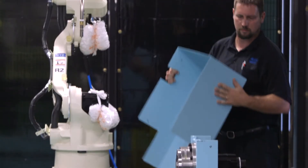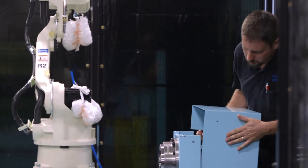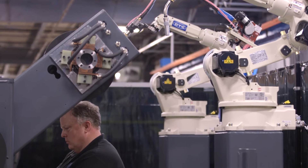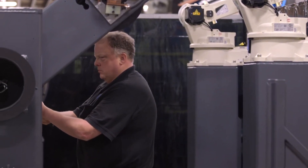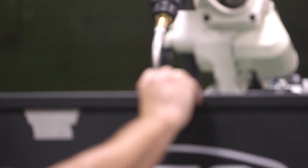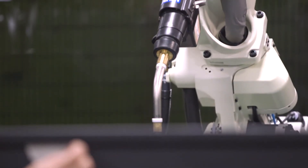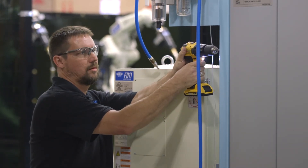Pre-engineered systems from OTC Dyehen allow for quick integration into your shop with options to customize a cell to further meet your specific welding challenge. Simply choose the robot, positioner, and shield and guard options that work best for you. An OTC Dyehen solutions team will pair you with a pre-engineered system that's right for your application.